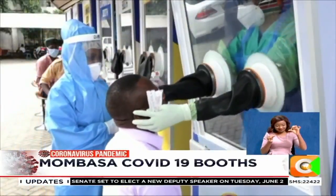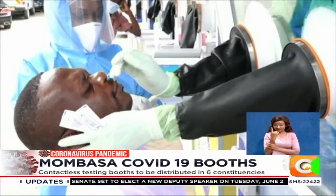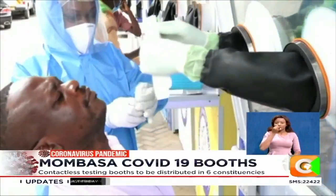Tests are carried out using two rubber gloves which are attached to the outer wall with airtight seals.